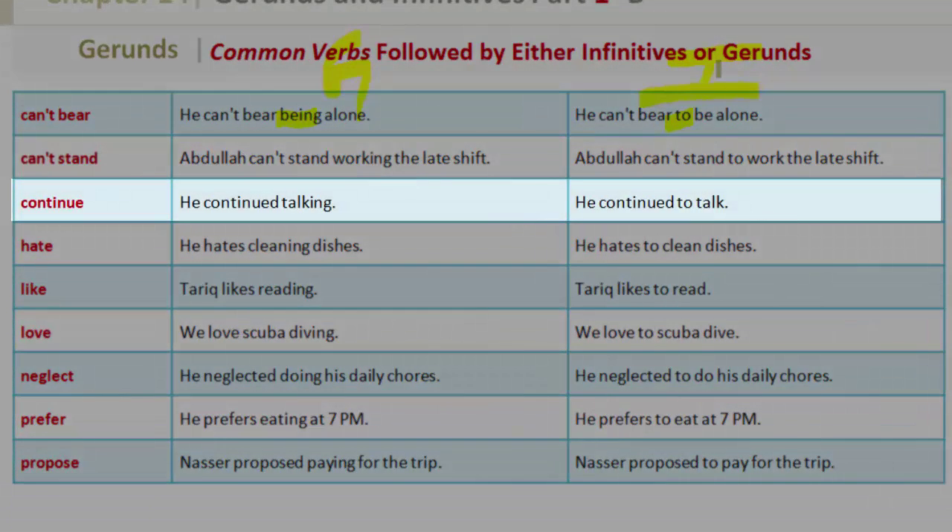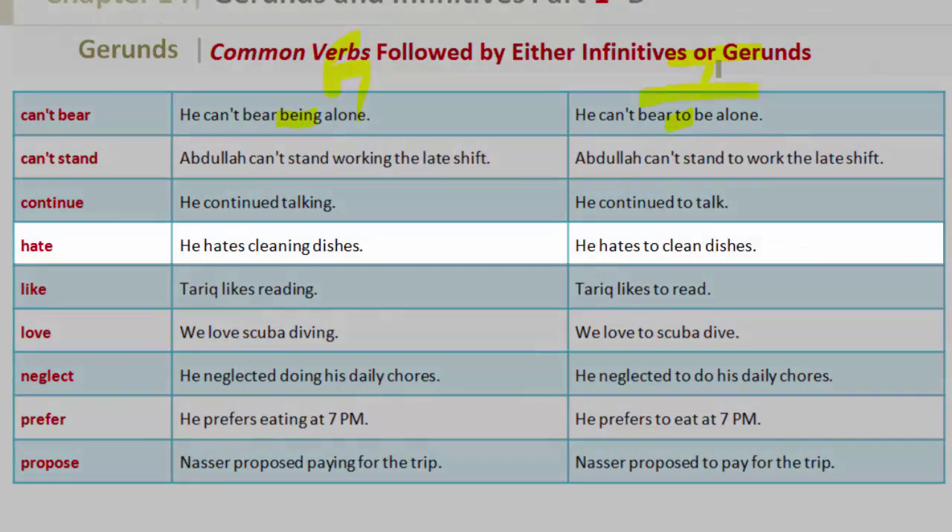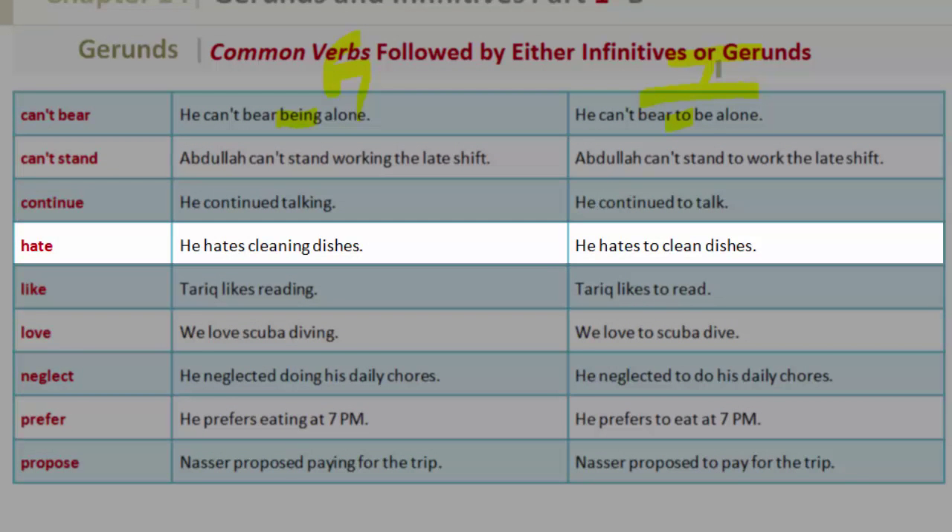'Continue' — gerund: he continued talking. Infinitive: he continued to talk. 'Hate' — gerund: he hates cleaning dishes. Infinitive: he hates to clean dishes.